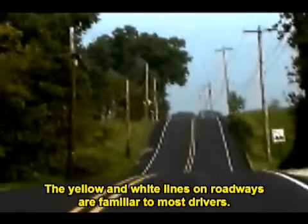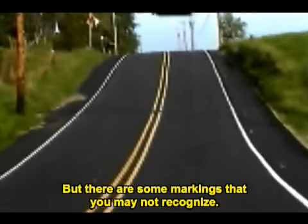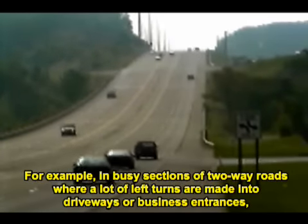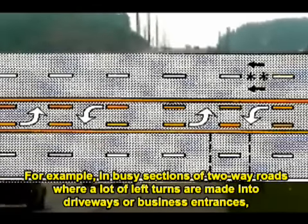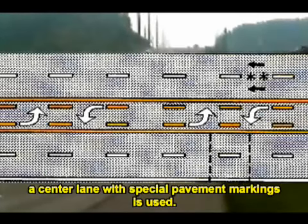The yellow and white lines on roadways are familiar to most drivers, but there are some markings that you may not recognize. For example, in busy sections of two-way roads where a lot of left turns are made into driveways or business entrances, a center lane with special pavement markings is used.